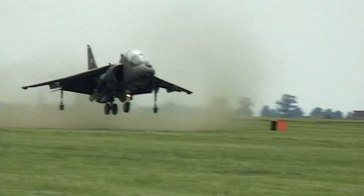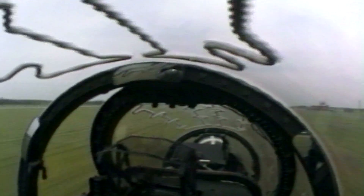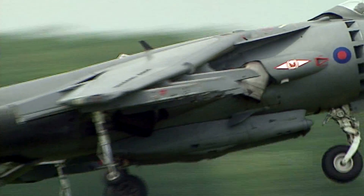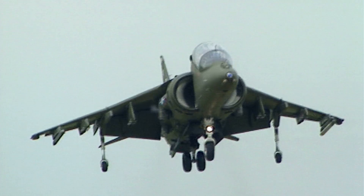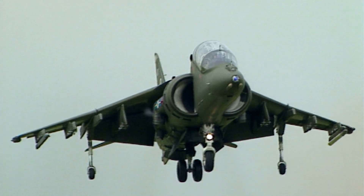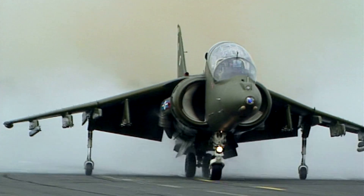Stage one of vertical flight training: students repeat to perfection short rolling landings and take-offs on difficult terrain. The critical phase is from 120 knots down to 30 knots, and the instructor must teach the student to get through this area in order to reach the hover.